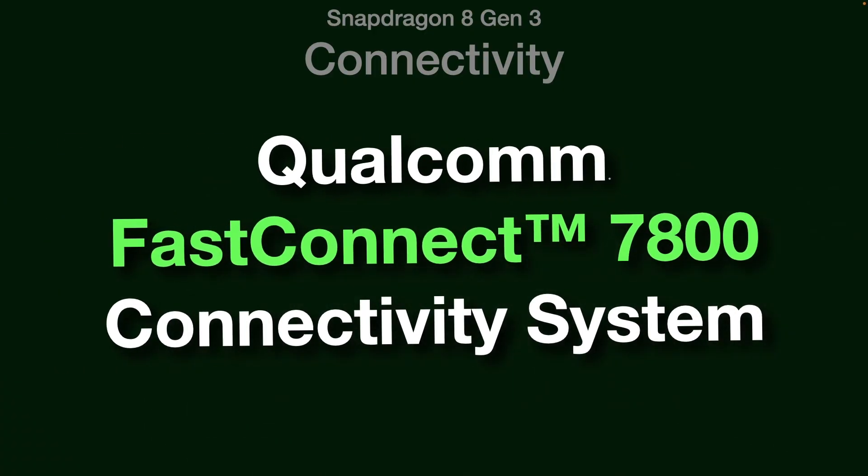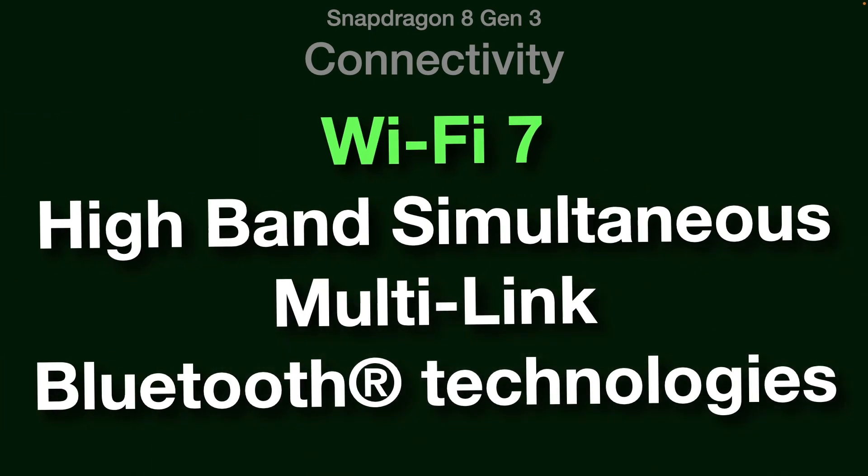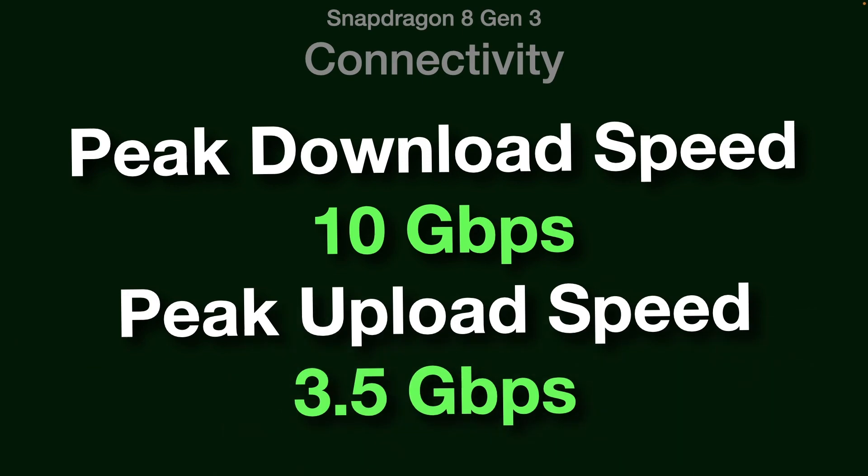Qualcomm's FastConnect 7800 connectivity system is the only solution that offers Wi-Fi 7 with high-band simultaneous multi-link and Bluetooth technologies for unstoppable speed and reliability. Its modem has a peak download speed of 10 Gbps and a peak upload speed of 3.5 Gbps.